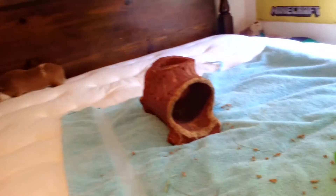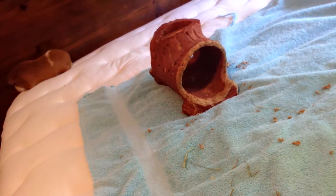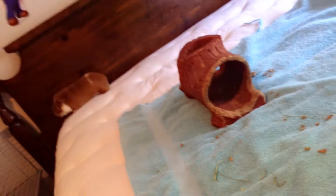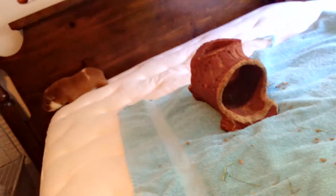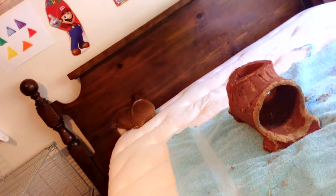He just pooped — he pooped two times. And make sure, if you want him to come downstairs and explore a lot more, then what you need to do is make sure that you have animals that get along with your guinea pig.